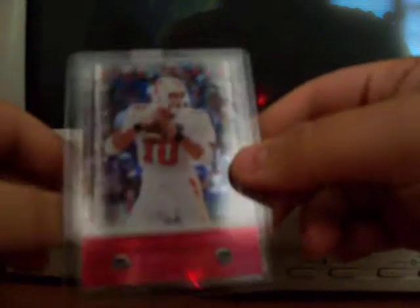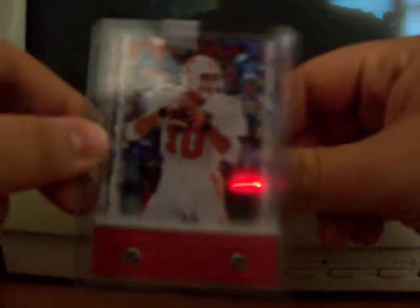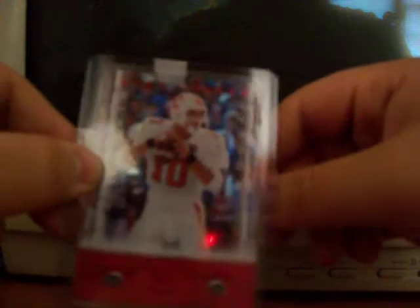I've got the gold, the purple, the base, got the draft picks, number 250 auto coming, the draft picks number 99 coming. All I need now is a number to 300, the green number to 25, and the black number to 10.